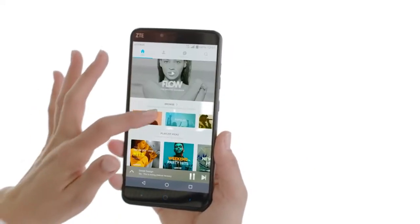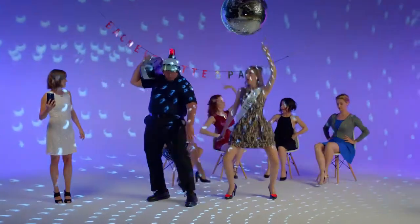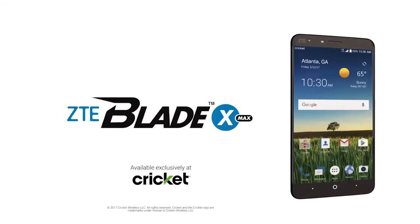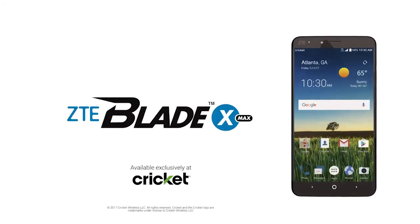How about some fat beats? The Blade X Max boasts a bangin' sound system from Dolby Audio, bringing the party to you. The ZTE Blade X Max, available exclusively at Cricket Wireless.